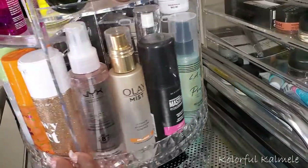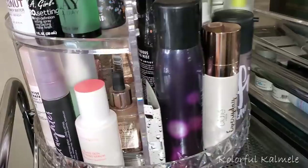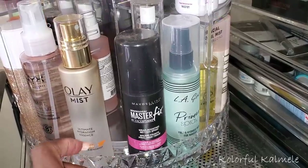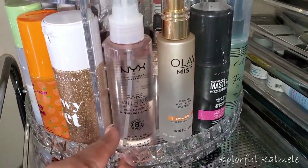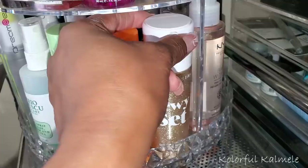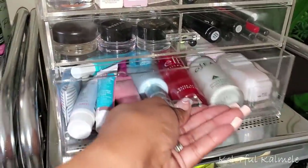I do also want to pull an actual setting spray because I want something that's going to hold but not be too drying. Let me see... I think I'm going to do the ABH Dewy Set because this is definitely not mattifying and I really like this stuff. I'm going to go ahead and pull that as well.